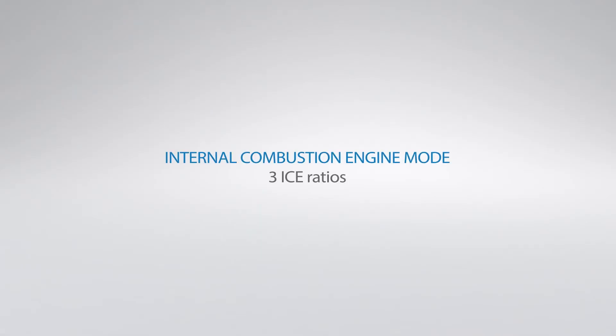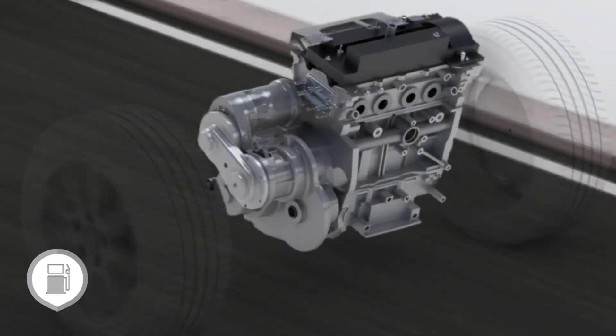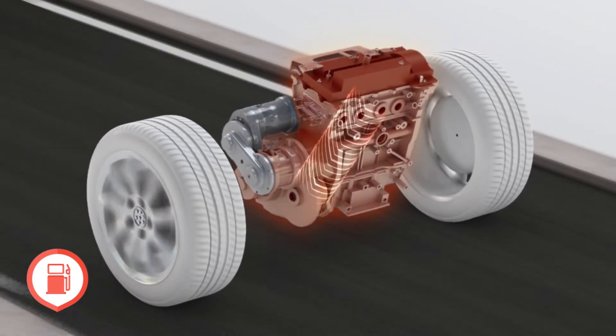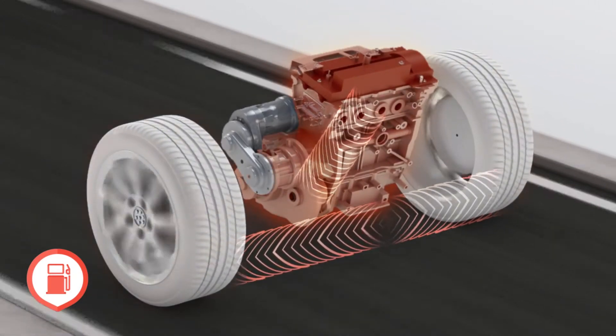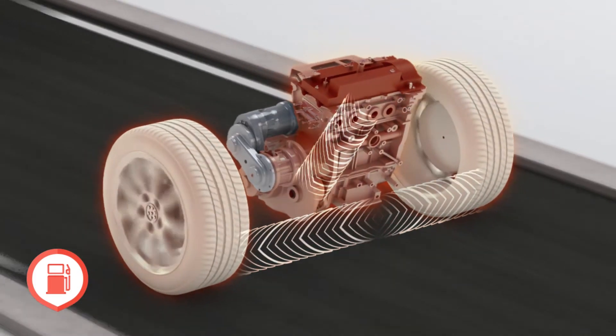The internal combustion mode encompasses three gear ratios. This driving mode keeps the vehicle moving when the battery charge drops. The internal combustion engine is connected mechanically to the wheels and does not use the electric motor.